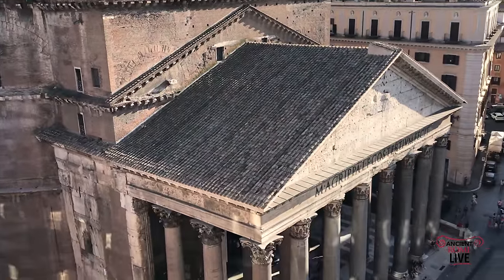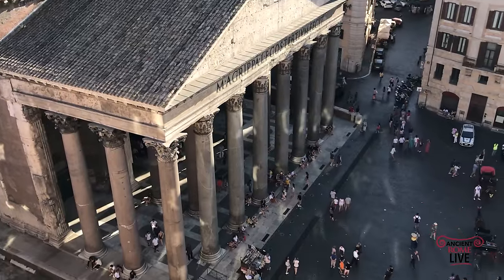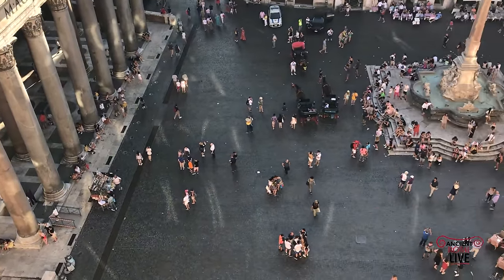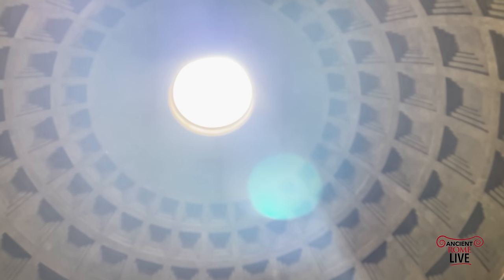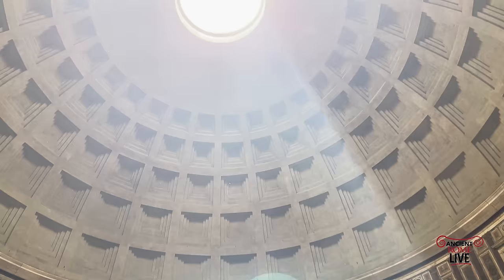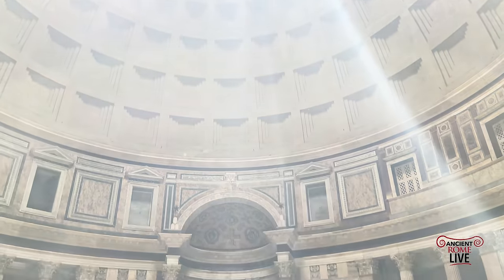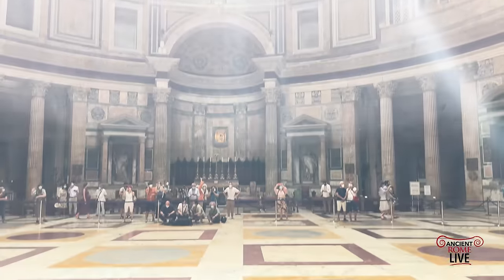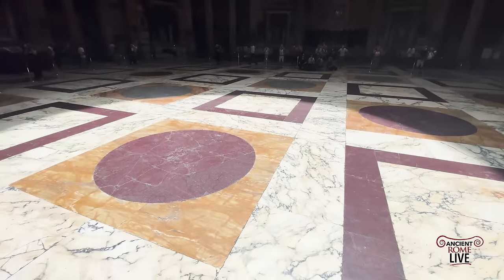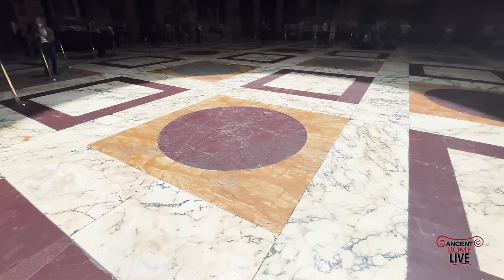The gilding might be gone, and the original piazza in front — once lined with columns — might be gone, but it is still impressive nevertheless. This is the best-preserved temple from the ancient world. When we step inside today and look at the digital model, we get an idea of the original decorative scheme from top to bottom.